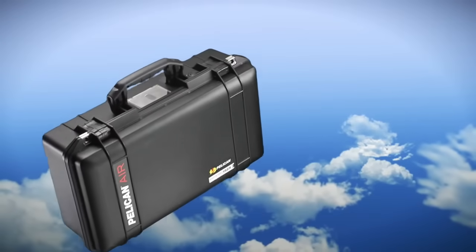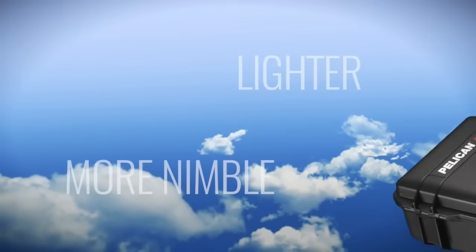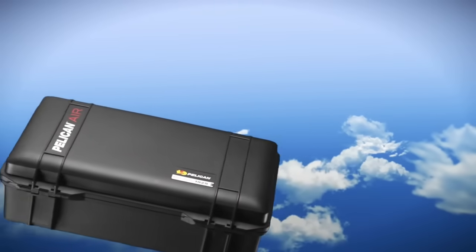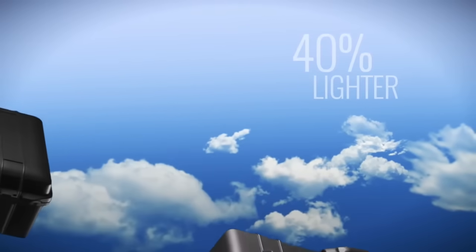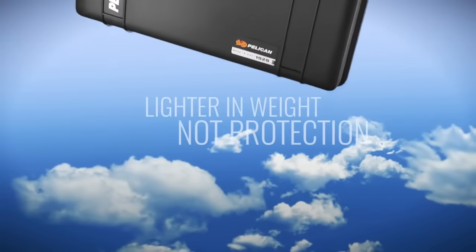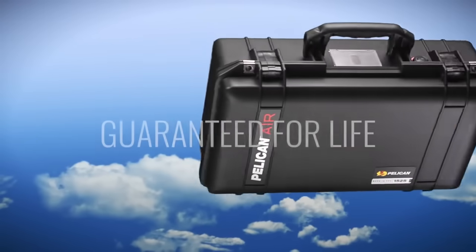This is Pelican Air, a new line of lighter, more nimble cases from the pioneers of the original protector case. How much lighter? How about as much as 40% lighter? But make no mistake, they're only lighter in weight, not protection. They're still Pelican through and through and they're still guaranteed for life.